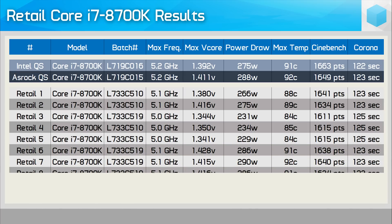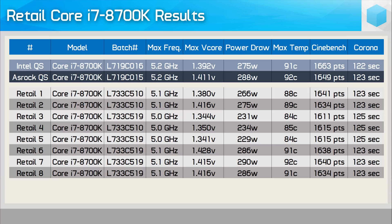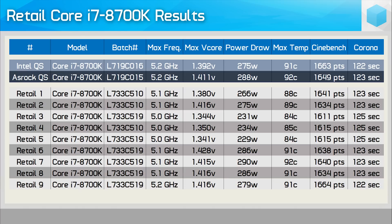Retail chips 6, 7, and 8 were all much the same, hitting a stable 5.1GHz, though they did require over 1.4 volts to do that, and therefore power consumption and thermal output was quite high. So again, good overclockers, but they're clearly not as good as my QS sample. Then I had my first real win when I got to chip number 9 — very similar to the QS chip provided by ASRock. It managed 5.2GHz with V-Core set to 1.4 volts in the BIOS, and performance was identical to that of the chip provided by Intel, though the higher voltage increased power draw and thermal output quite substantially.